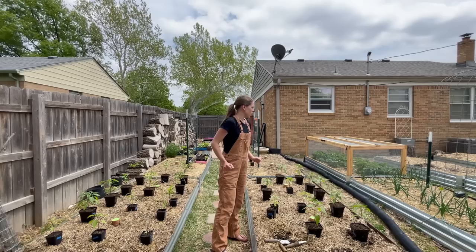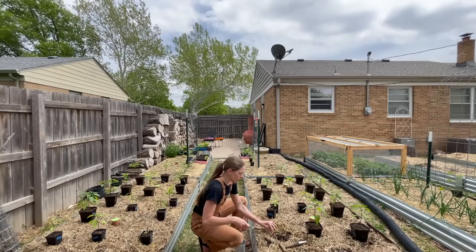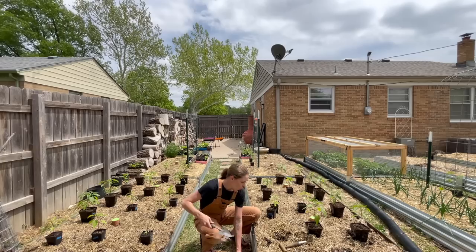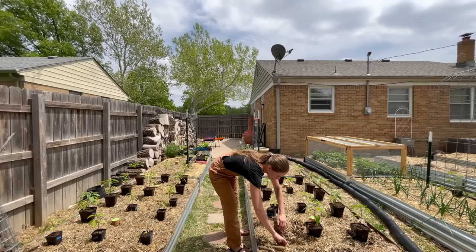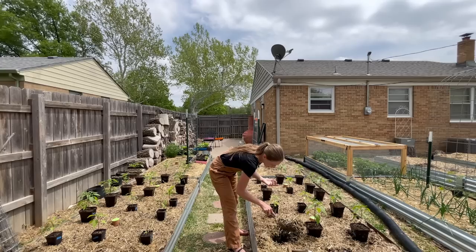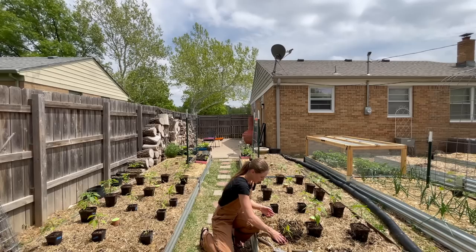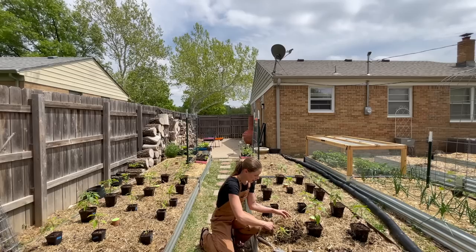Oh, there's a grub — I'm going to collect grubs for the chickens while I'm at it! A few years ago I had a grub problem in the garden and I sprayed beneficial nematodes, and last year was really great as far as not having an issue with them. Anytime I come across a grub though, I pull it out and give it to my chickens — good protein source for them, and they're a pest for your garden.